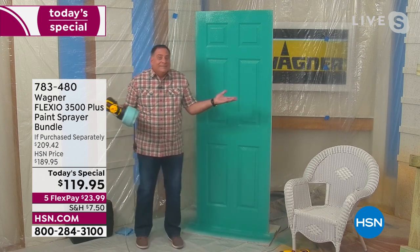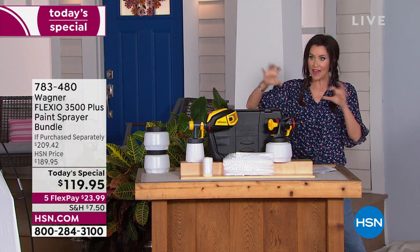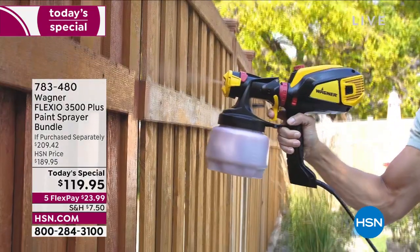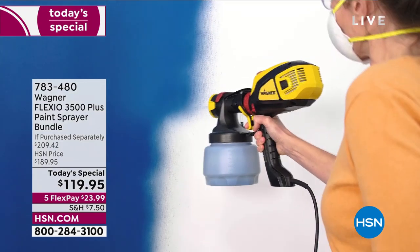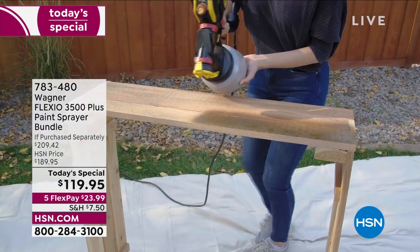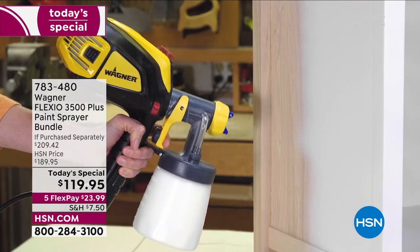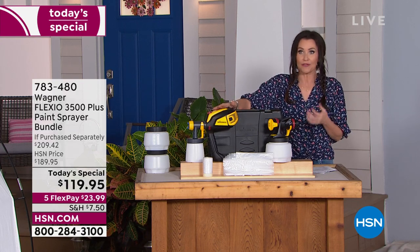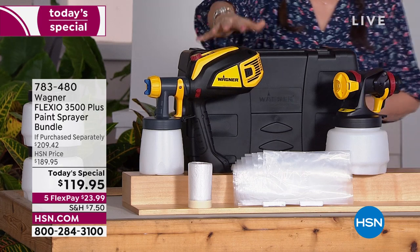If you went back with a paintbrush to touch up a spot, you'd see exactly where you touched it. But because this uses air to diffuse the paint, you get a broader, smoother coverage than even a roller. It dries faster, it's smooth and even, and you've got nine different speeds to control the output. You probably won't need primer and two coats because you can control how much paint you diffuse. This is why Wagner is the number one brand in paint sprayers.